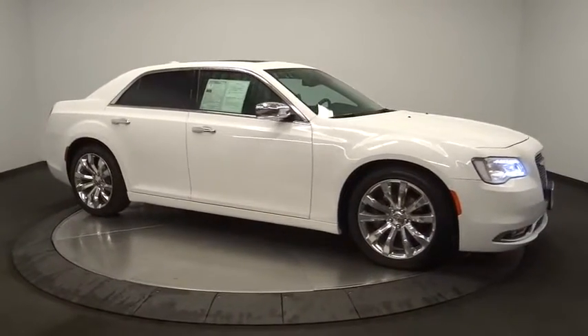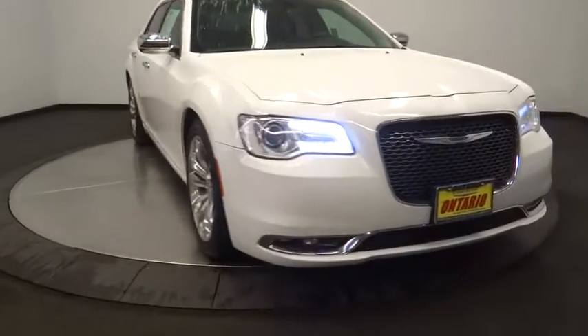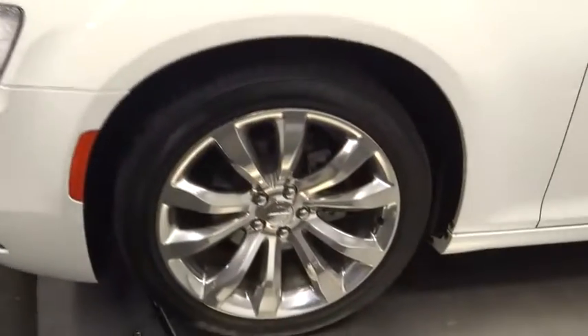Dual airbags, Bluetooth, power steering, adjustable steering wheel, floor mats, aluminum wheels, four-wheel disc brakes, and auto-dimming rear-view mirror. Keyless start.